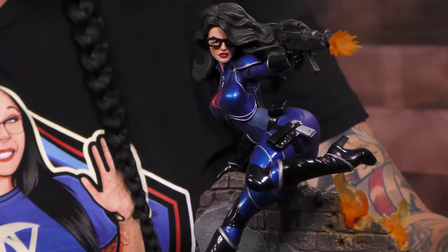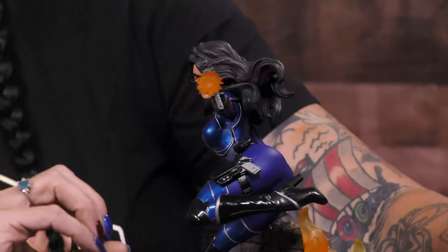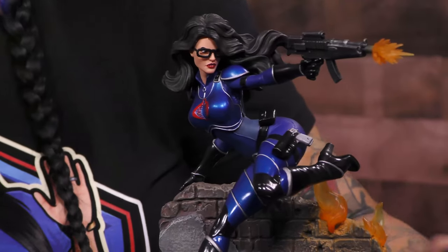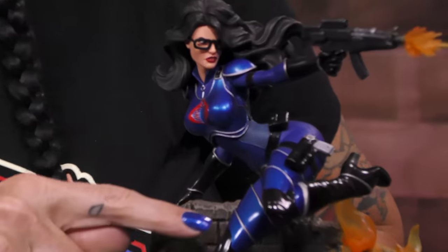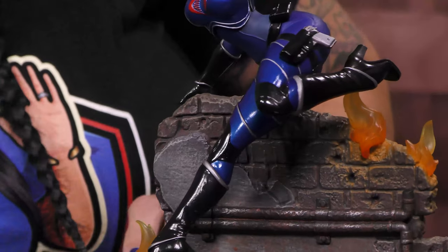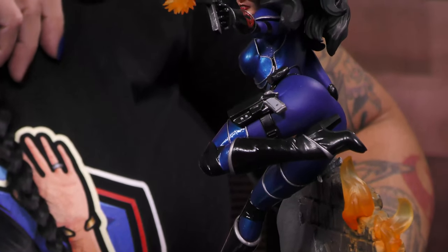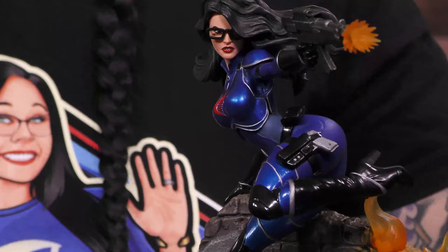It's a PVC diorama, so it's really light, but the attention to detail and paint application is just outstanding. I love the contrast in the metallic color here, her boots, her Under Armour. She just looks so cool leaping over this wall, getting ready to take down the Joes. We're going to cut to the 360 so you can see the close-up of how awesome this is.